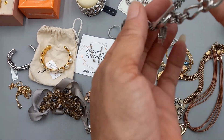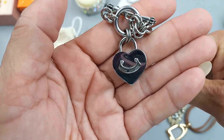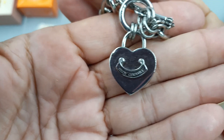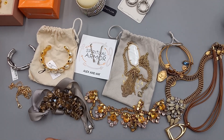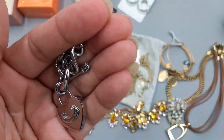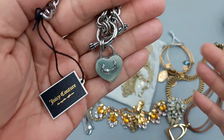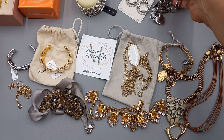Then we got a new-with-tag Juicy Couture heart toggle necklace — super pretty. It's in excellent condition and it measures 18 inches. These have some wild price fluctuations — I was looking at sold comparables — so for this one we can do 40 dollars on the Juicy Couture.